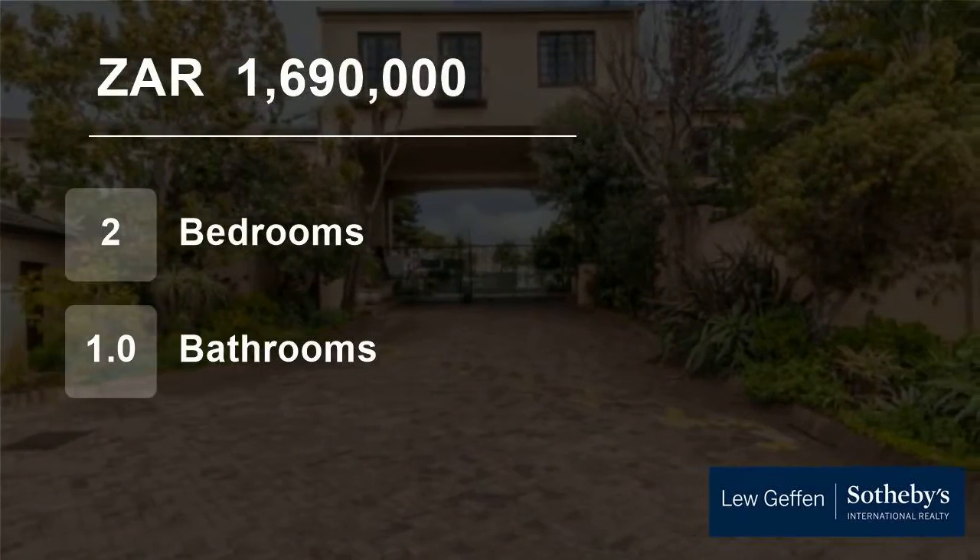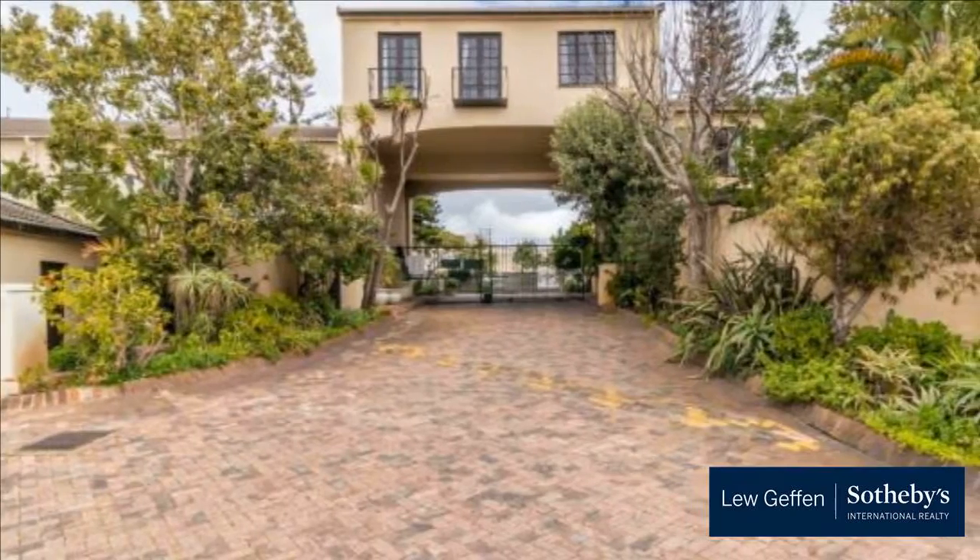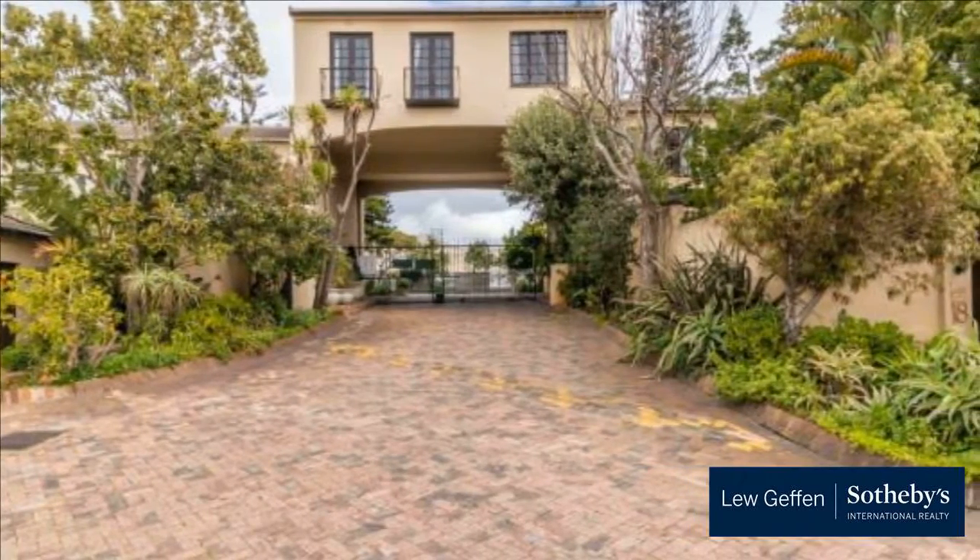Welcome to this two-bedroom house for sale in Dresdall Estate, Cape Town, Western Cape, South Africa, for R1,690,000.